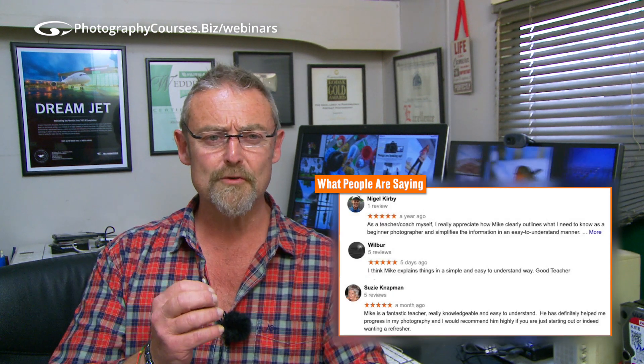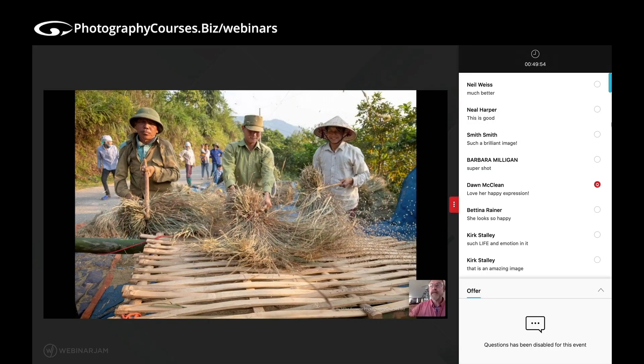Rather than merely showing you some of my images, the webinars are proper classes online with questions and ideas back and forth between us. How do you make humidity and dust come to life in a picture? How do you really make it work?